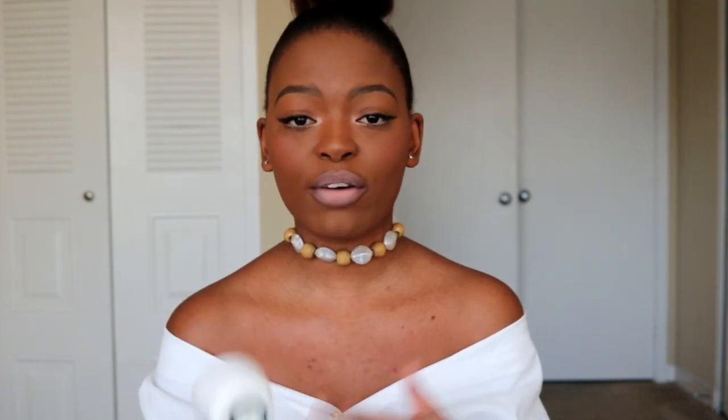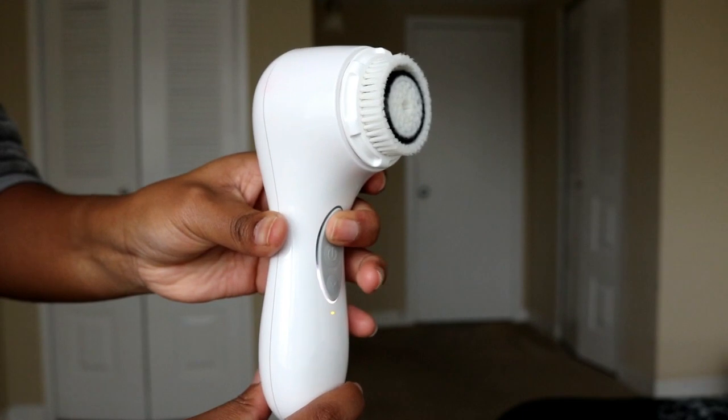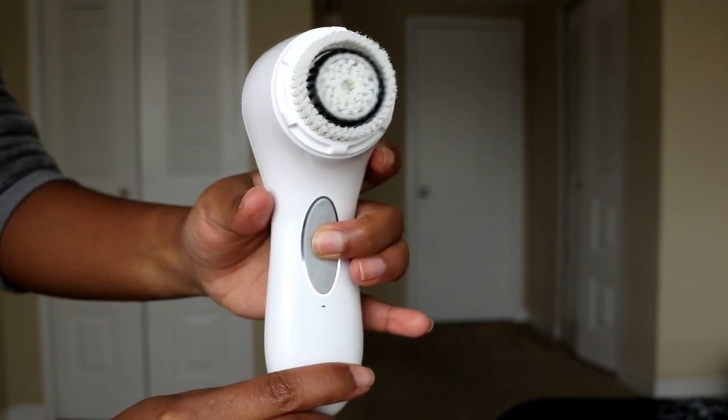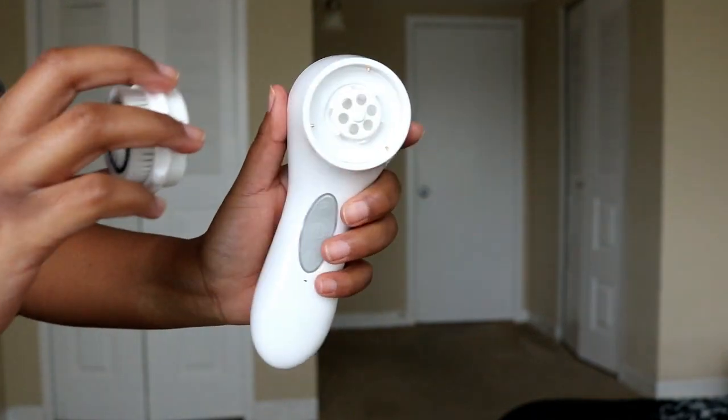The first thing I have is the Clarisonic. I've had this for a little over a year and it's amazing, especially because I use makeup. I use it every other night — not every night. They say it's safe to use every day, but I feel like using it every day will sensitize your skin. It has different types of brushes: one for oily skin, one for normal skin, and one for sensitive skin.